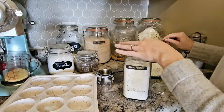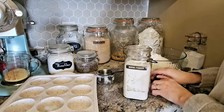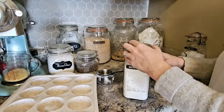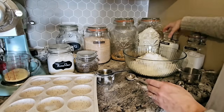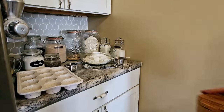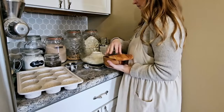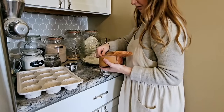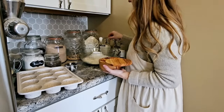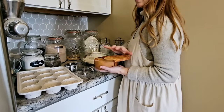Have you ever noticed that when you clean a space, organize it, put some flowers out, and make it beautiful, everyone flocks to that space? They want to play there, they want to read there, they want to get their toys out there. And even if it's just clean for that moment, it sure makes the home feel just lovely — like a place you want to be.